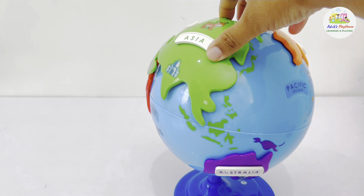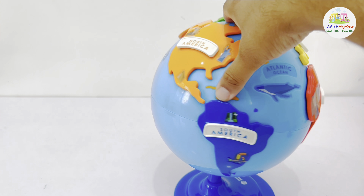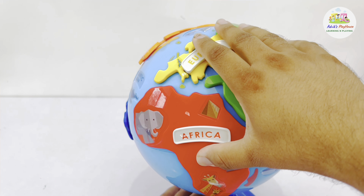And now, that's a happy globe — it has all the six continents we visited, and our globe is complete. But wait, we have visited only six continents, and there are seven continents.